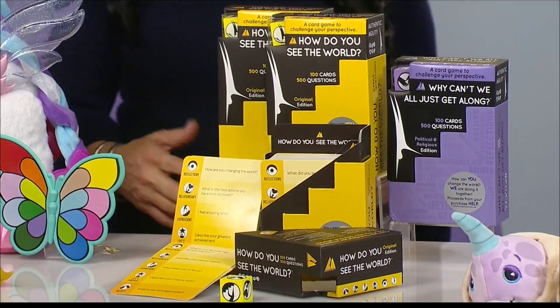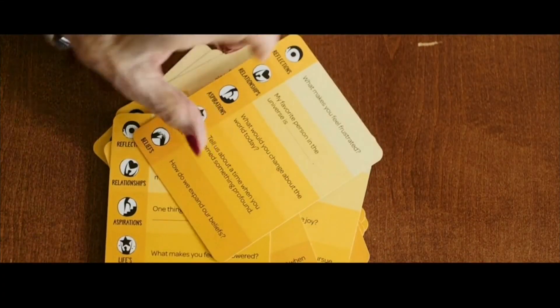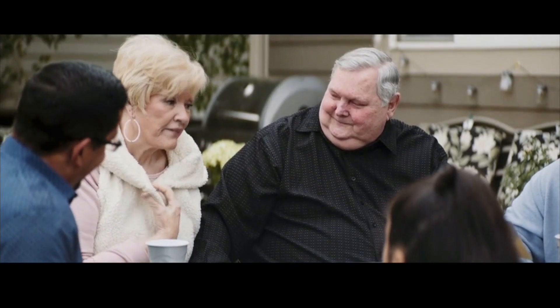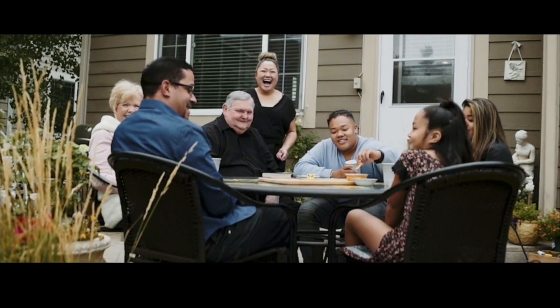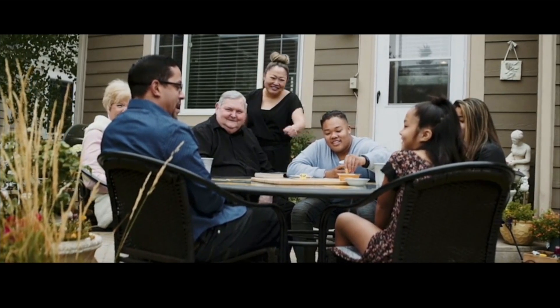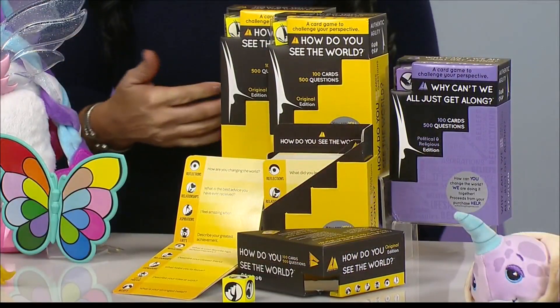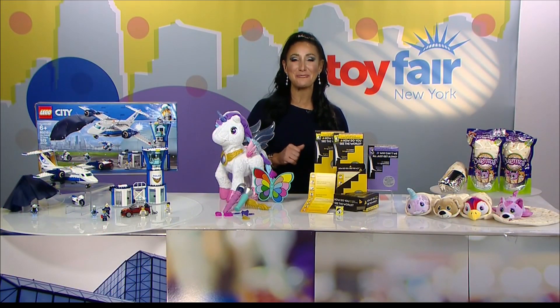This is great. You bring it home, open it up, roll some dice, and select a category. That category might be reflections, relationships, aspirations, life's purpose, or beliefs. Then we read a question and share our answers. Those answers can be surprising or really funny, but we're really going to learn about each other this way. What I love about it is it encourages open communication without judgment, which is certainly something we need right now.